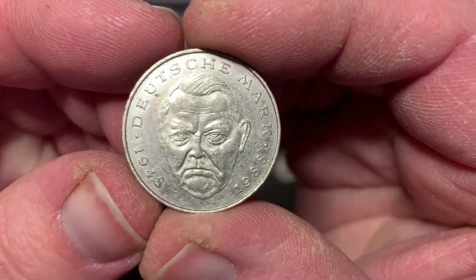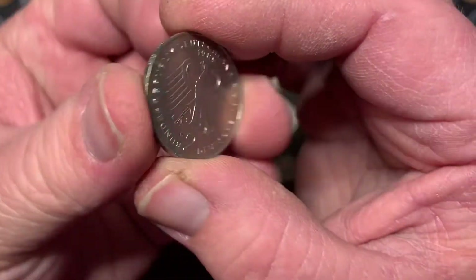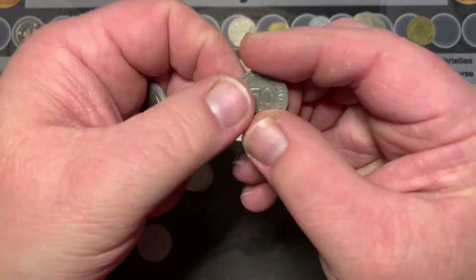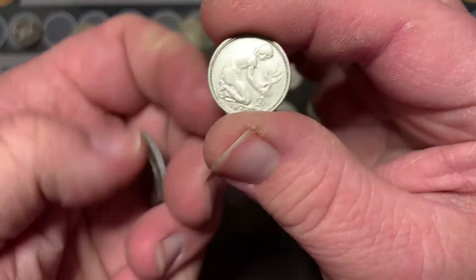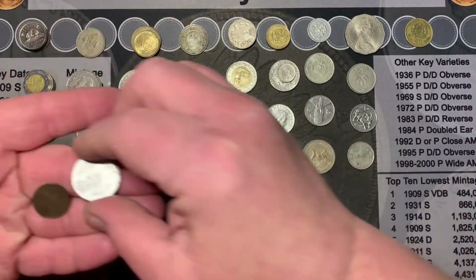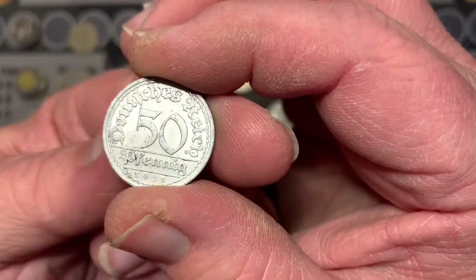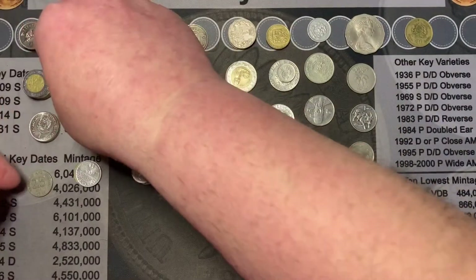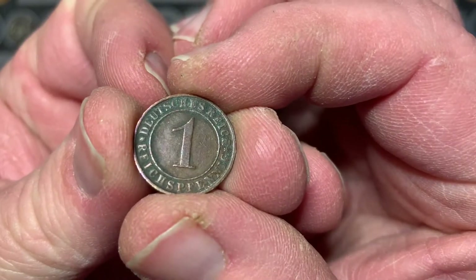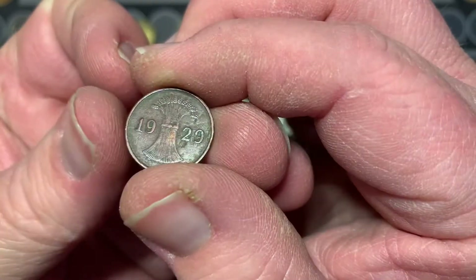Check out this one from Germany. We've seen these before — prosperity coins. We got a couple of other old ones here that I have not seen yet. 50 Pfennig, 50 Pfennig, and check out this one here — this one's a Reich Pfennig from '29.